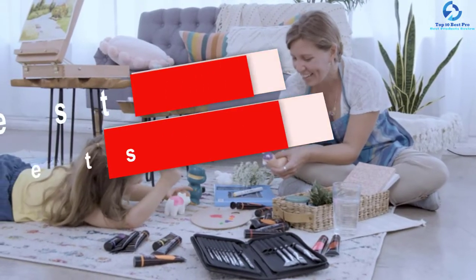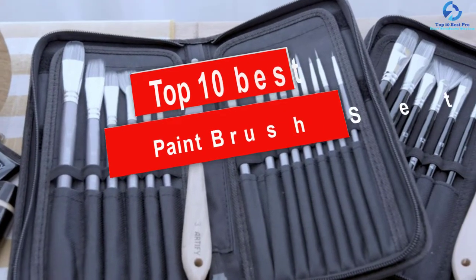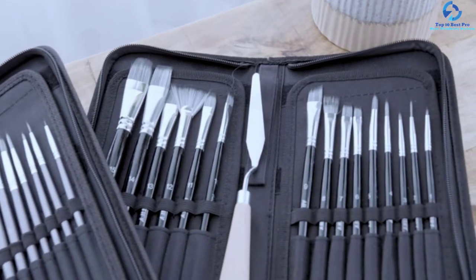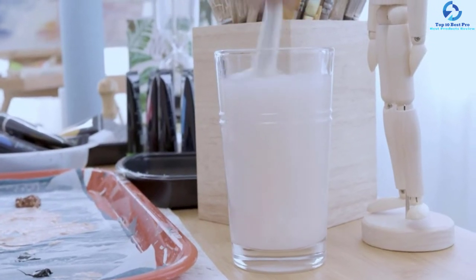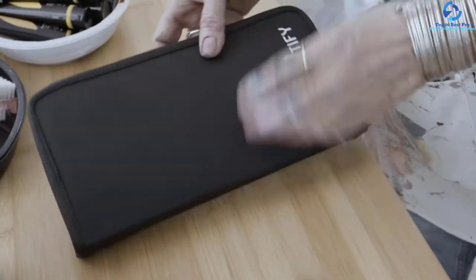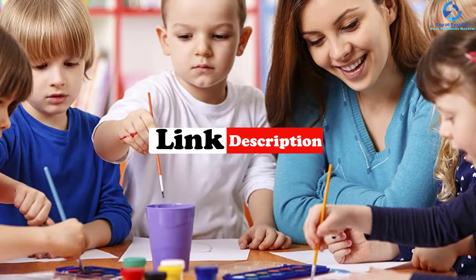Hey guys, in this video we're going to be checking out the top 10 best paintbrush sets. I made this list based on my personal opinion and hours of research, and I've listed them based on quality, durability, price, and more. I've included options for every type of consumer, so if you're looking for an entry-level option or the best product money can buy, we have the product for you. If you want more information and updated pricing on the products mentioned, be sure to check the links in the description below.